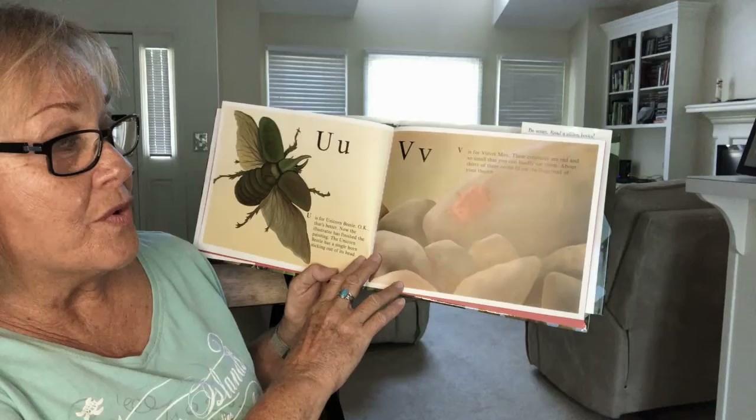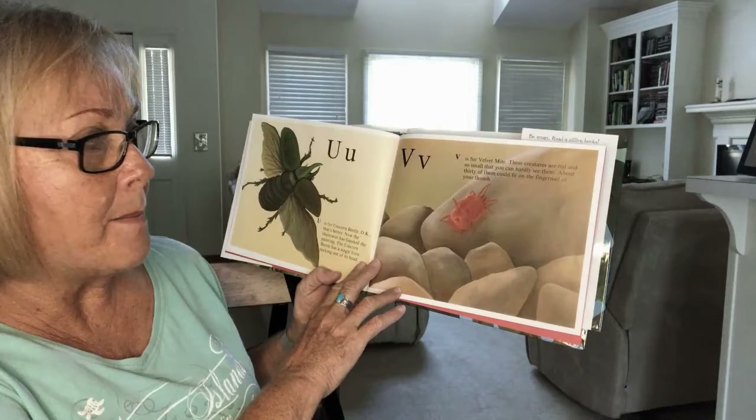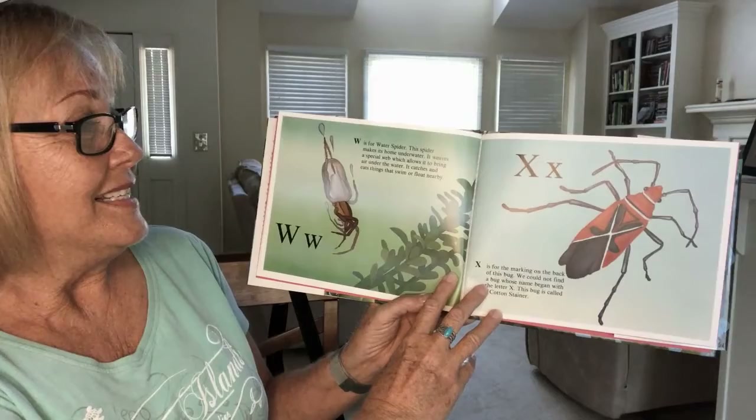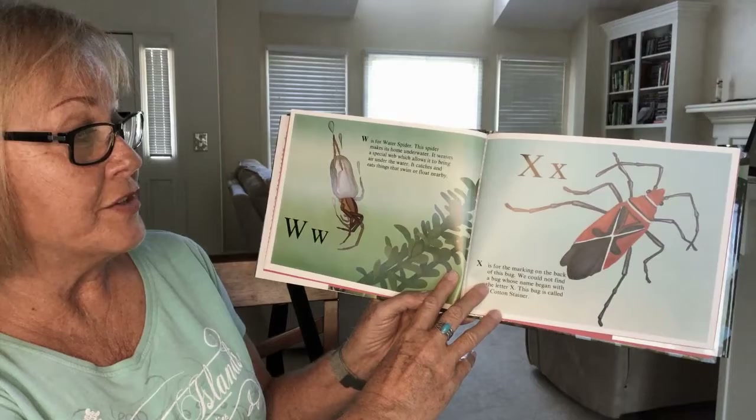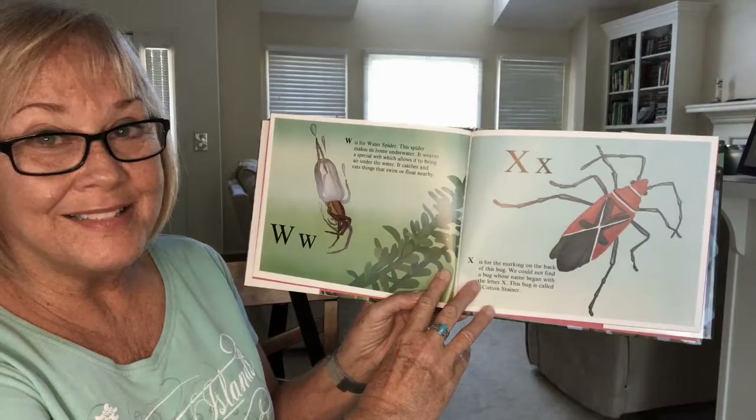V is for velvet mite. These creatures are red and so small that you can hardly see them. About 30 of them could fit on the fingernail of your thumb. W is for water spider. This spider makes its home underwater. It weaves a special web which allows it to bring air under the water. It catches and eats things that swim or float nearby.